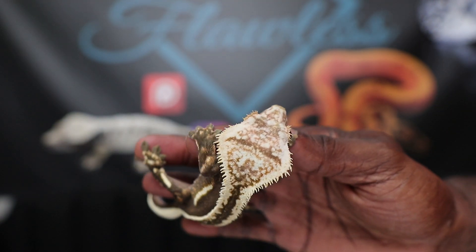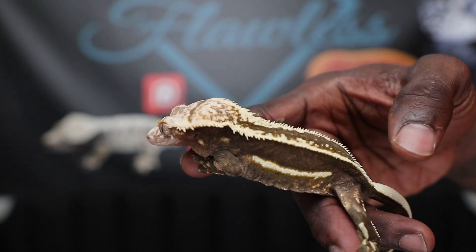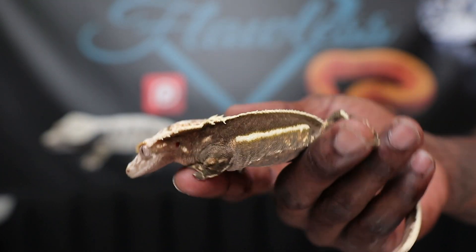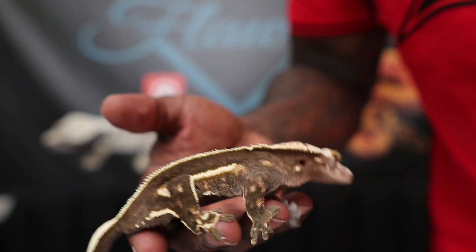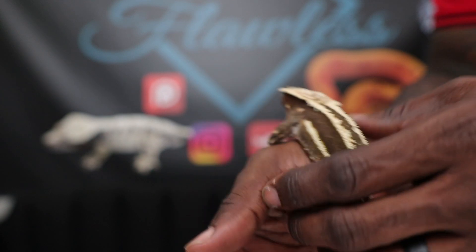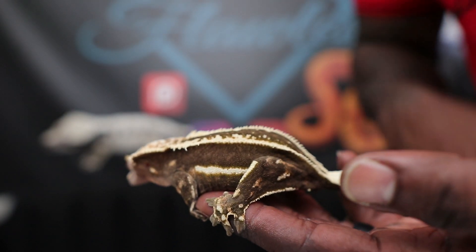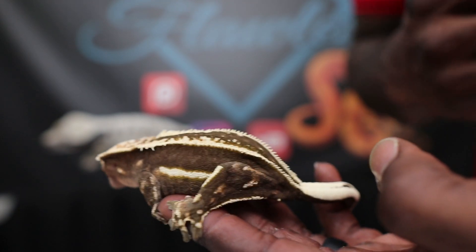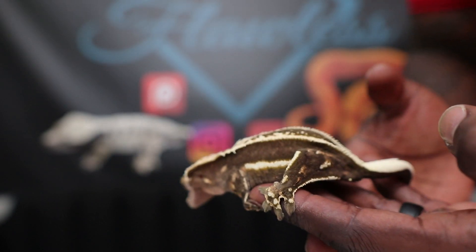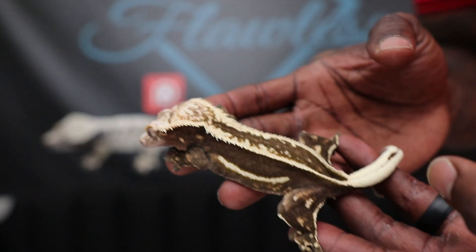So go over to patreon.com/flawlesscrestedgecko and join our family. There's Flatline — check her out. She has a spear forehead, her head is huge, and she's a nice size female that's been producing for us for the last two years. Those stripes on both sides are absolutely stunning. She specifically has uninterrupted stripes on the sides — some empty bags tend to have dashing when it comes to the side stripes. That feature is what really made her a staple in our project, because we want to carry that on to her offspring.